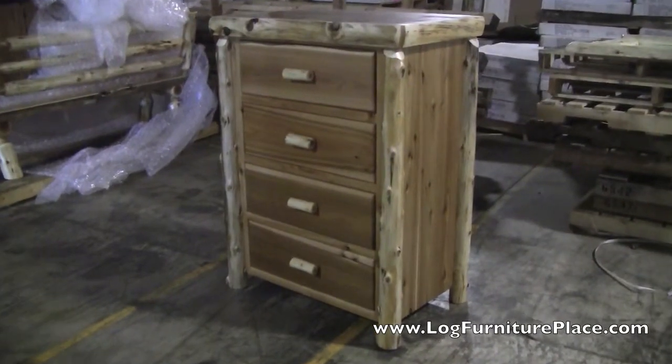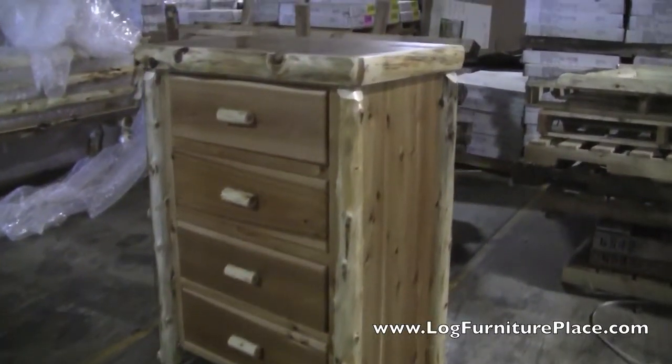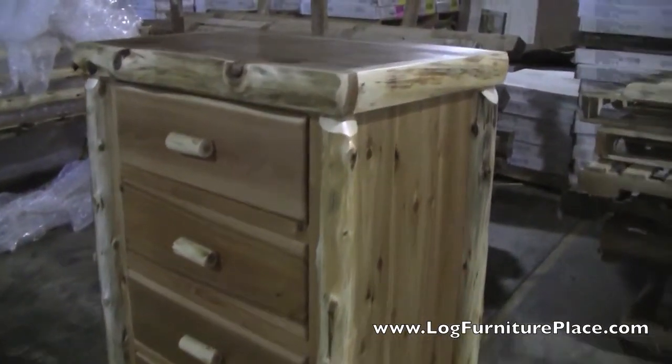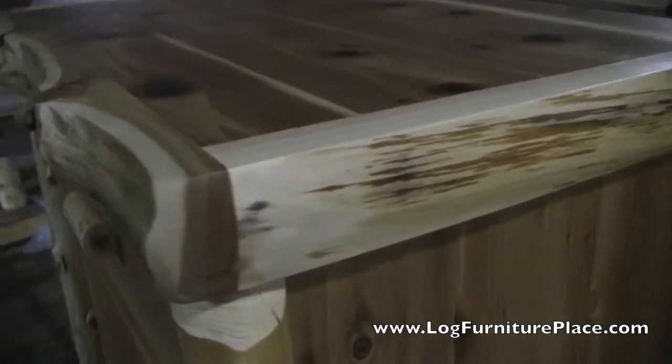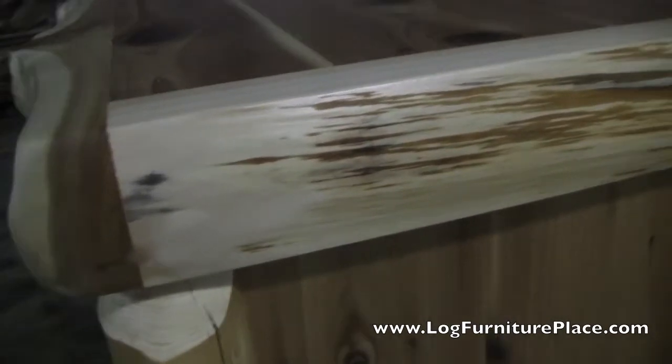Hi, it's Jason from JHE's Log Furniture Place. Come visit us online at logfurnitureplace.com. Today we are out in the shipping department of our factory and we're going to take a closer look at the cottage four-drawer log chest.